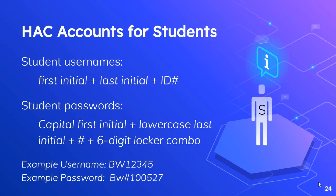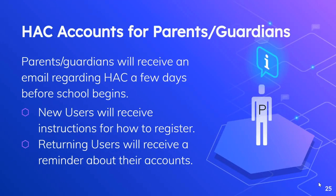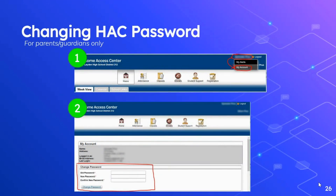I know that we're not starting the school year in session, but every student will still be assigned a locker and a locker combo. That information will be found in the handouts during the pickup events to begin the school year. Similar to Schoology, we also have the ability for parents and guardians to log into the Home Access Center. Parents and guardians will receive an email regarding their HAC accounts a few days before school begins. New users will receive instructions for how to register and set up their own accounts, and returning users will receive a reminder about their accounts. For parents and guardians, I recommend that you change your password the first time you log in. To complete that process, click on your name in the upper right corner of the window and select My Account, then scroll down to the change password area.